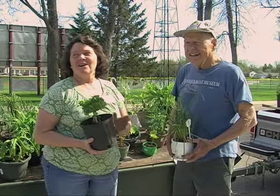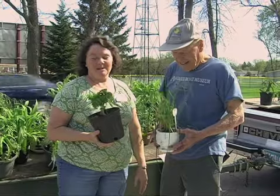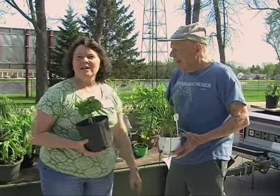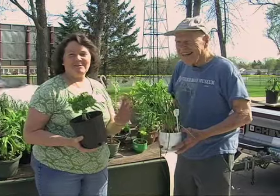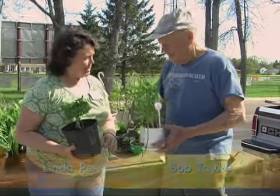Hello, welcome to the Becker County Master Gardeners Rambling Rose. Today we're at the City Park at the plant sale, and Bob Taylor here has brought in a boatload full of plants. He loves putting these things together and he has some really creative, neat ideas, so I want you to share some of this with the people today.